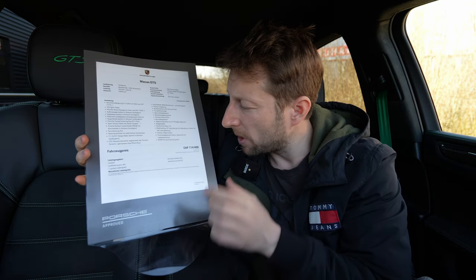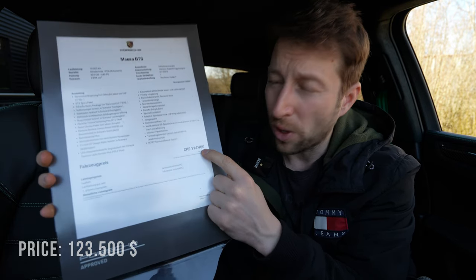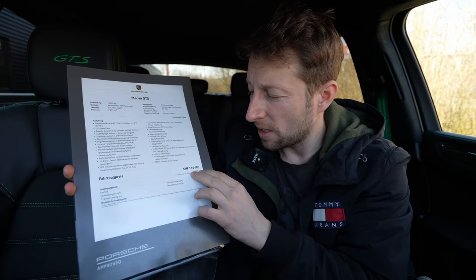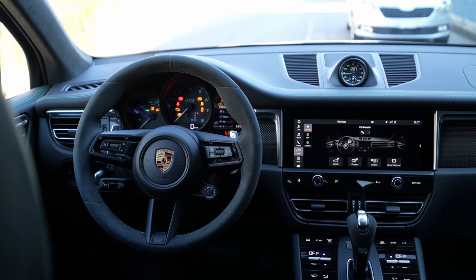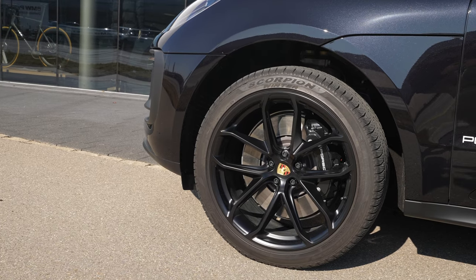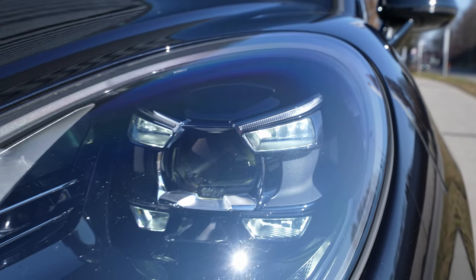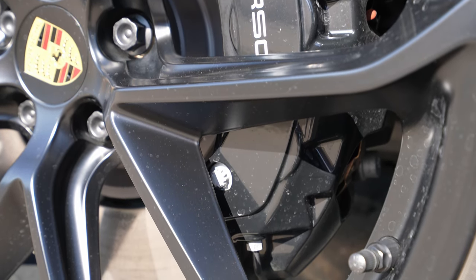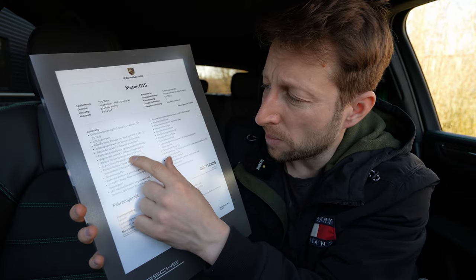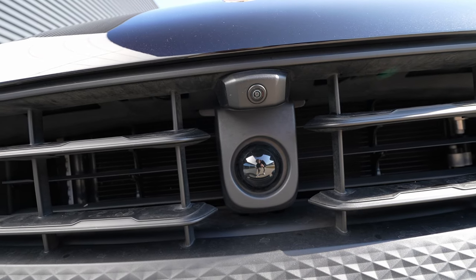The price of the car here in Switzerland is 114,400 francs — I'll add the price in dollars so you can get an idea. In this price it's kind of a full option — you have everything in this Macan GTS. It comes with extra 21-inch GT design rims, dynamic light system PDLS Plus from Porsche, Porsche surface coated brakes with black brake calipers, Porsche torque vectoring plus (PTV+), and a 360-degree camera.